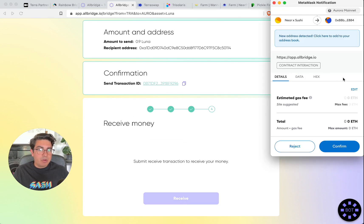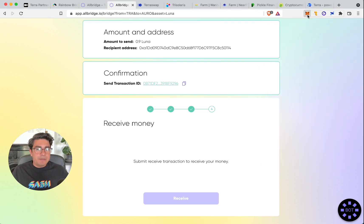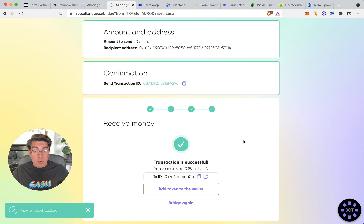We click Receive — it prompts us to approve the transaction on MetaMask. Aurora fees are zero right now, because we care about user onboarding. We spare people the pain of wanting to do a transaction but not having any funds to cover fees. On Aurora, for a limited time, fees — which are normally ridiculously low — are free. Everyone can transact on Aurora right now without fees. We confirm, transaction successful. We've received 0.8980 AT Luna — All Bridge Luna — which we can see in our MetaMask.